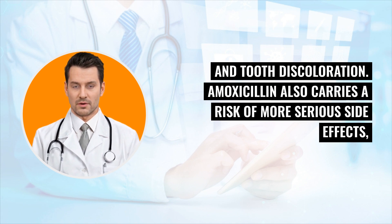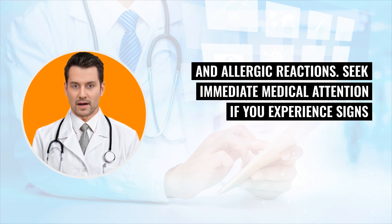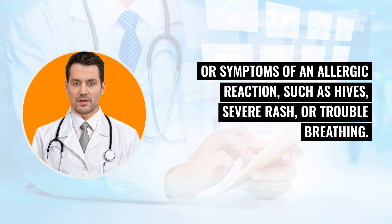Amoxicillin also carries a risk of more serious side effects, including severe diarrhea, Clostridioides difficile-associated diarrhea, bacterial resistance, and allergic reactions. Seek immediate medical attention if you experience signs or symptoms of an allergic reaction, such as hives, severe rash, or trouble breathing.